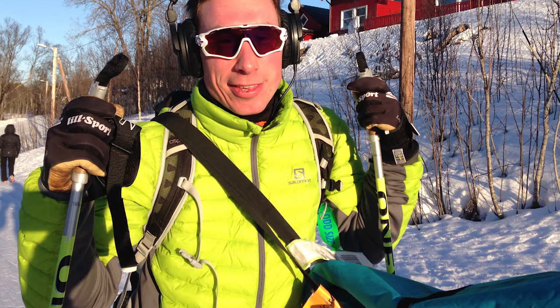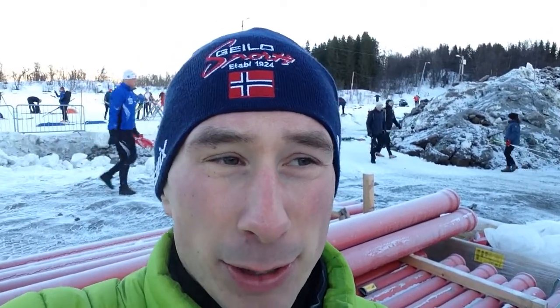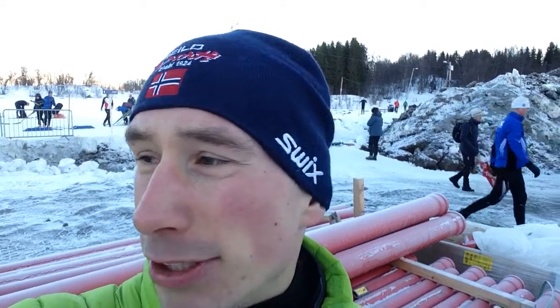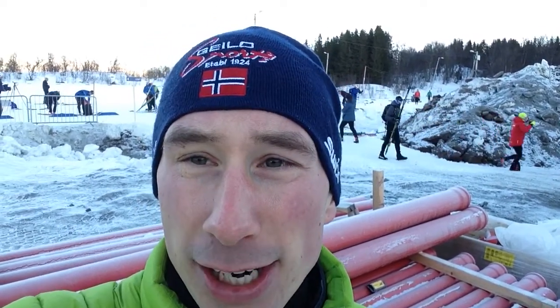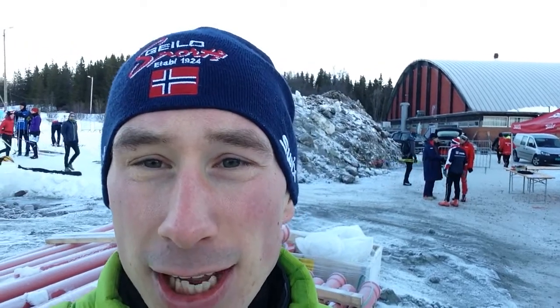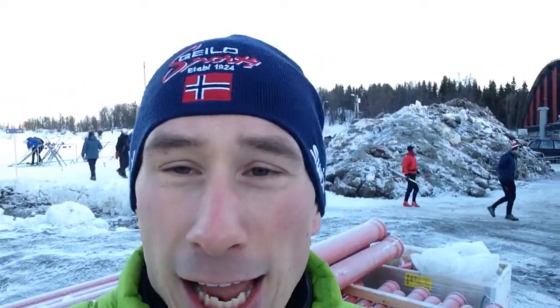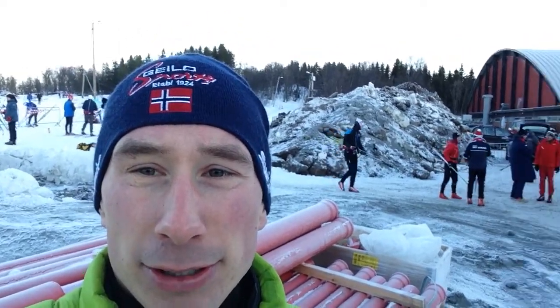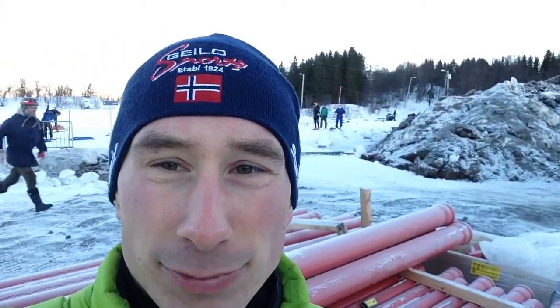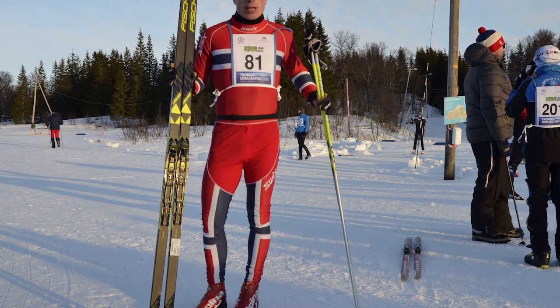As you can see, we have arrived at Tromsø Skimaraton in Tromsø. There's not so much snow here, but on the roads there's much more. The temperature is about minus six degrees and may increase to about minus three degrees. The sun is already out. I've tested my skis — they're okay. The last finish was rilling, so I got some wax on, and I've also got my start number.